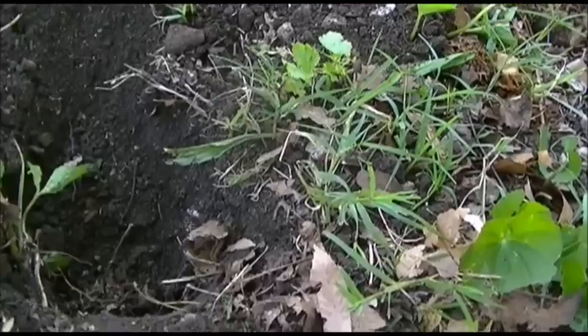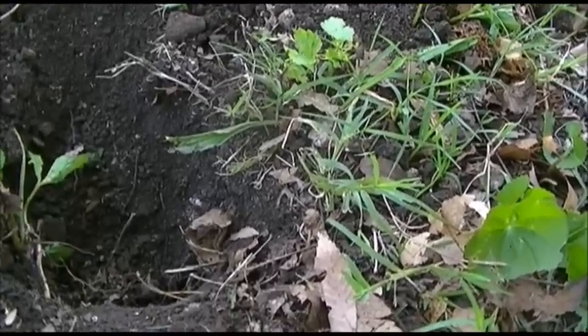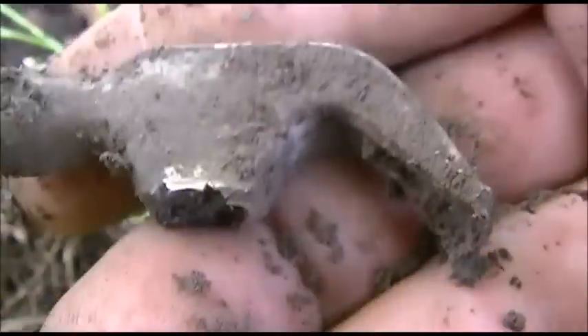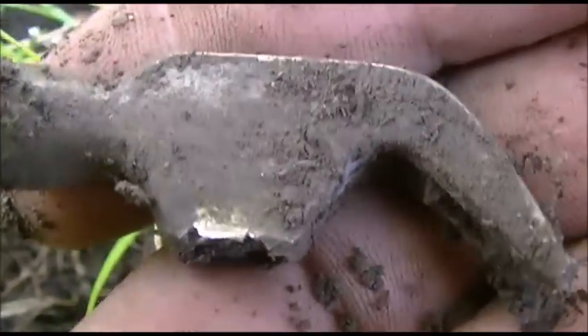I'm digging in the gravel here. I don't know if you can see the date — it looks like an old one. There's my object right there on the edge. It's not silver or anything. Let's see what it is — it's a hammer! A little hammerhead. That's a neat little find, first one I ever found. That's pretty sweet. On to the next one.